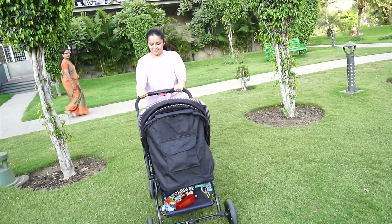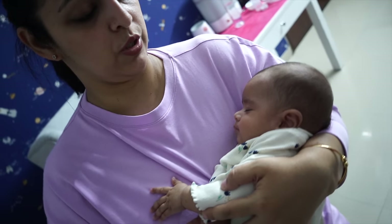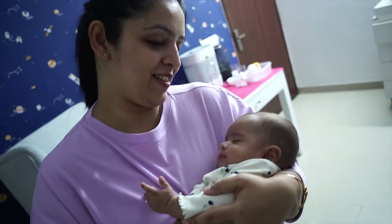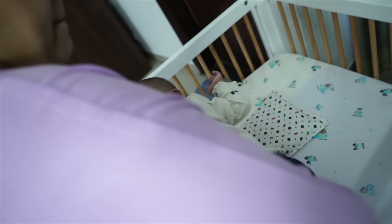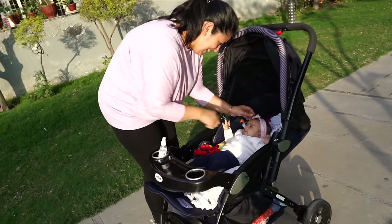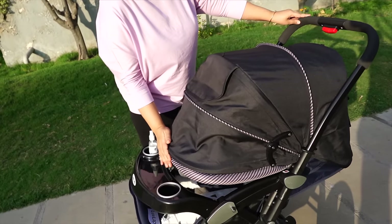Now around ek ghanta park mein spend karne ke baad hum ghar waapis aa jaate hain. Baby is happy, mamma is happy. Noor is time tak bahut sleepy ho chuki hoti hai, toh mein usse thoda sa rock karke bus sula dungi. Once woh deep sleep mein chale jaye, mein usko uske cot mein rakhungi, and then woh around 40 minutes ke baad uth jaati hai, aur phir hum apna night time routine start karte hain, jo mein aapko aane wale videos mein dikhaungi. I hope ye video aapko pasand aaya — agar aaya toh like button zarur hit kar dena. Love Lab Galaxy Stroller ka link mein description box mein de dungi, wahaan jaake isse check out kijiye. It is great value for money guys.